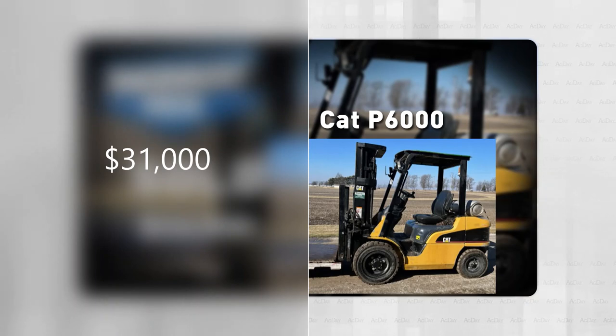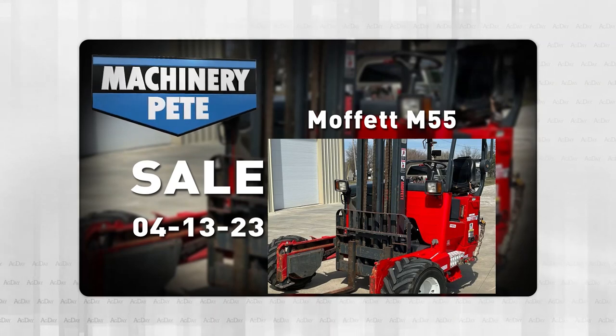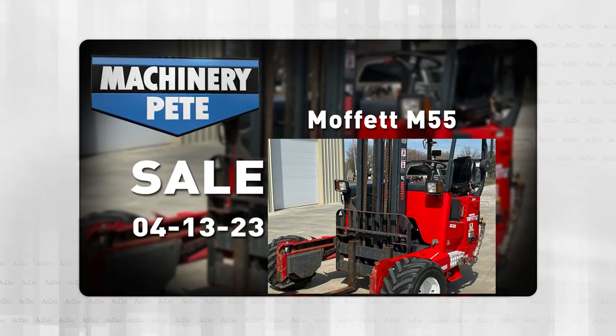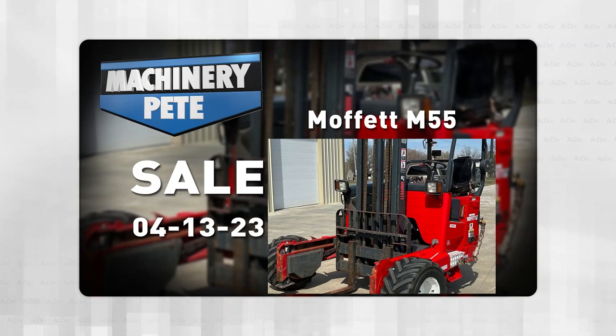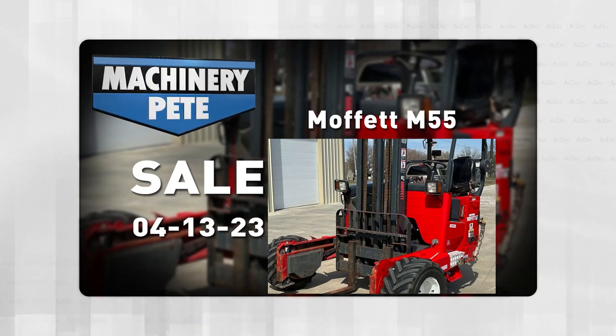So folks, obviously good used forklifts are in strong demand right now. And by the way, if you're looking, go to MachineryPete.com. We've got almost a thousand of them for sale, including on upcoming auctions like this one — a 2010 Moffitt M55 with 1,820 hours, selling April 13th on an online auction by our friends at purplewave.com.